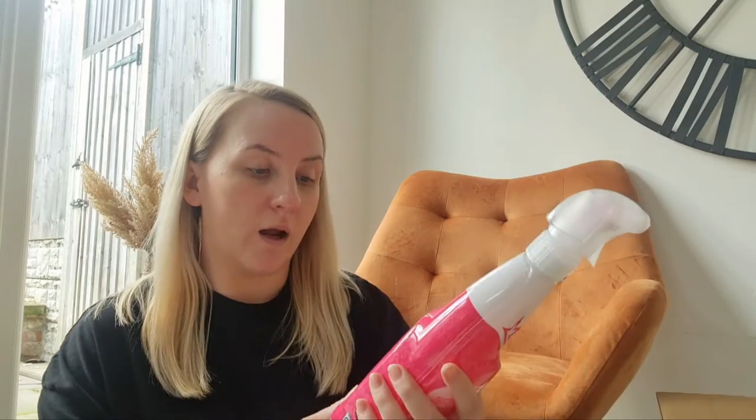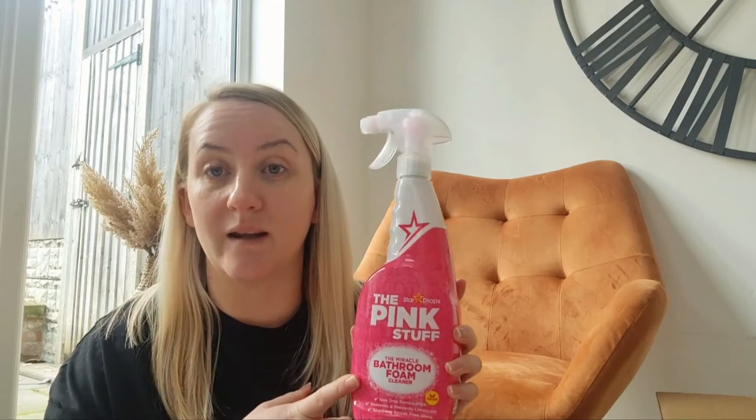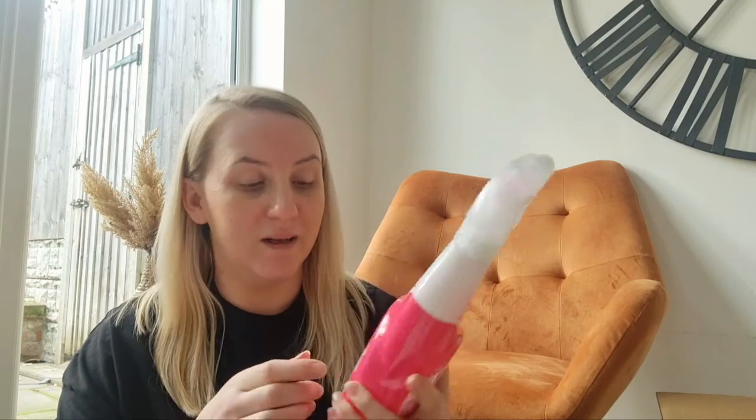Then I got the Pink Stuff bathroom foam, because this smells amazing — I love it. I think I just love it for the smell really, but it's a really good product as well, so yeah, highly recommend that.